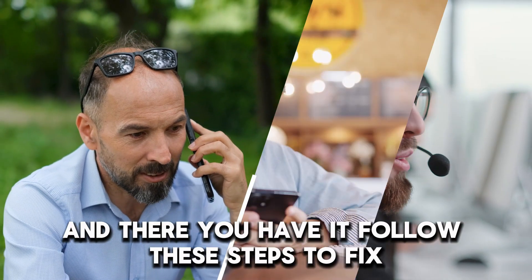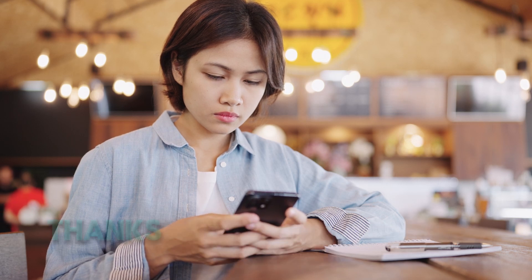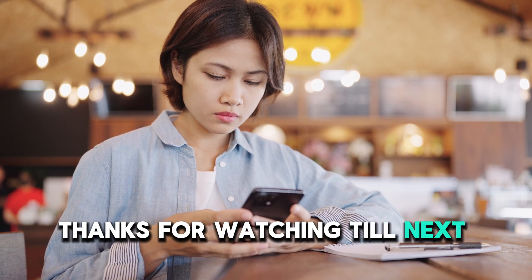And there you have it. Follow these steps to fix your generator that's blowing white smoke. Thanks for watching. Till next time.